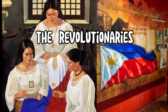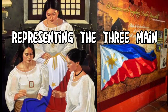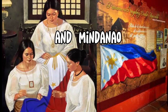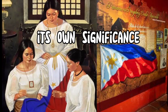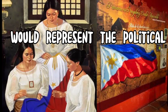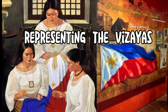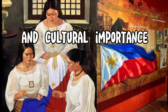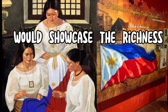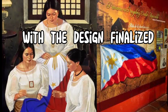Within the triangle, they would place three stars, representing the three main regions of the Philippines: Luzon, Visayas, and Mindanao. Each star would carry its own significance. The leftmost star, symbolizing Luzon, would represent the political and economic center of the country. The middle star, representing the Visayas, would honor the historical and cultural importance of this region. The rightmost star, symbolizing Mindanao, would showcase the richness of its natural resources and the diversity of its people.